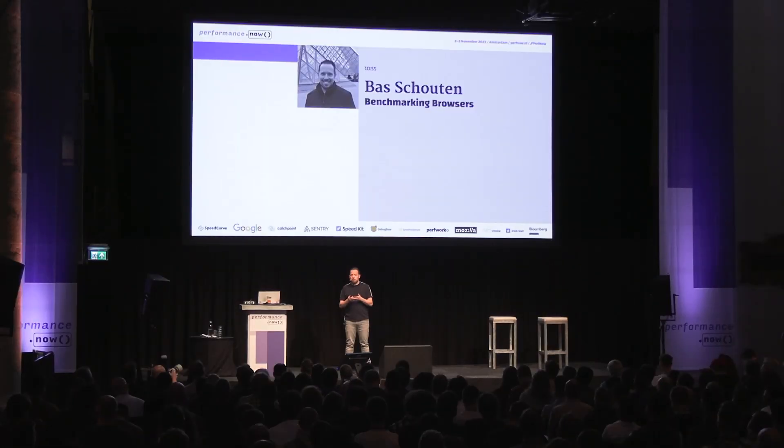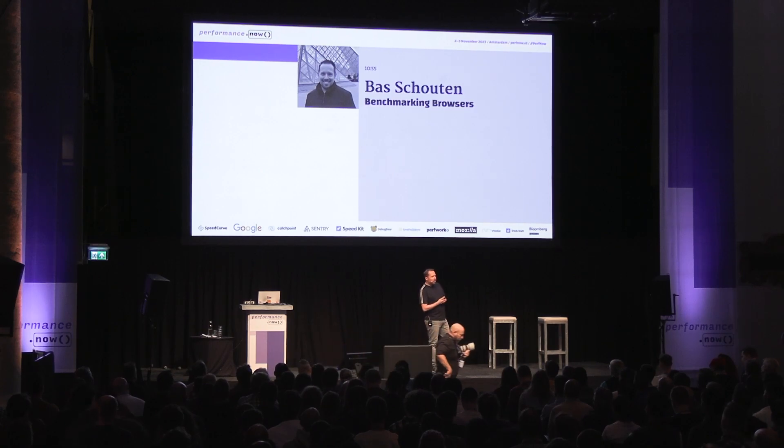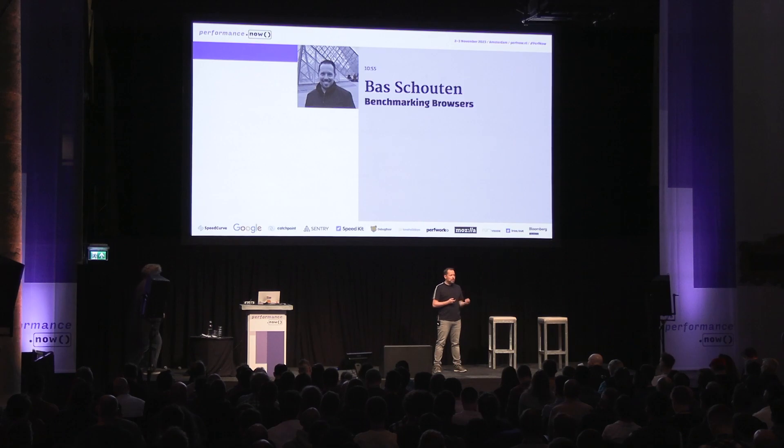In reality, applying performance best practices to your sites and services is much more likely to move the needle for your users significantly than anything that we as browser engineers can really do. However, the unique leverage that we have as browser engines is that improvements to the engine diffuse quickly and across the web, and they apply to all users and all websites. To really make the web fast is an industry-wide effort, and we need both — you advocating performance best practices to your teams, and browsers bringing cumulative improvements to the web.